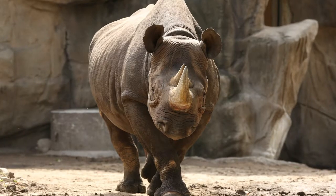Eastern black rhinos are incredible animals. Individual rhinos are incredibly tough, but populations of this species are fragile.